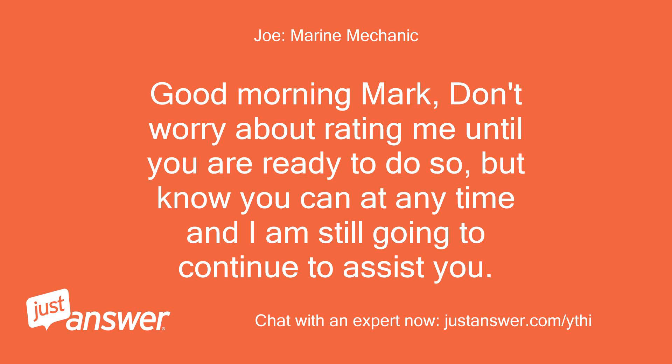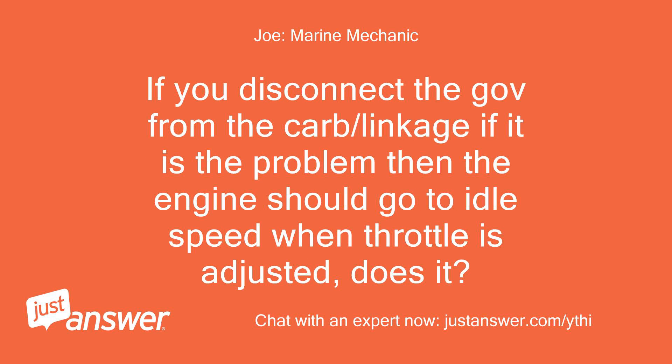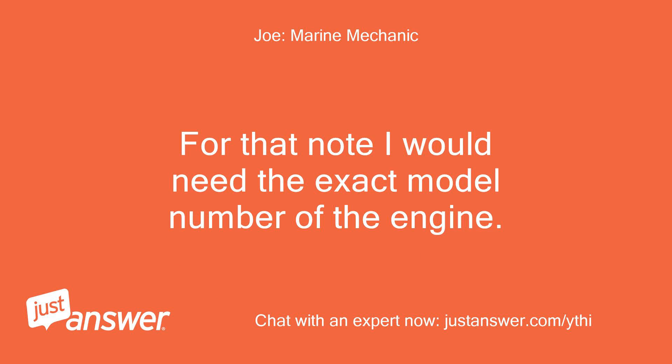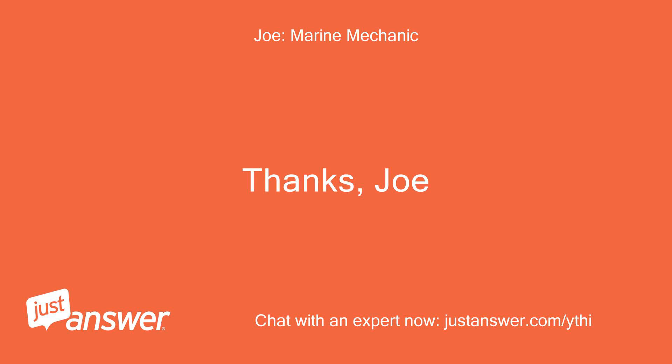Good morning Mark. If you disconnect the governor from the carb/linkage and it is the problem, then the engine should go to idle speed when throttle is adjusted — does it? If so, this would suggest a governor-related issue, be it adjustment, wrong mounting hole, or actual internal governor mechanical components, which we can look into after you check the above. For that, I would need the exact model number of the engine.